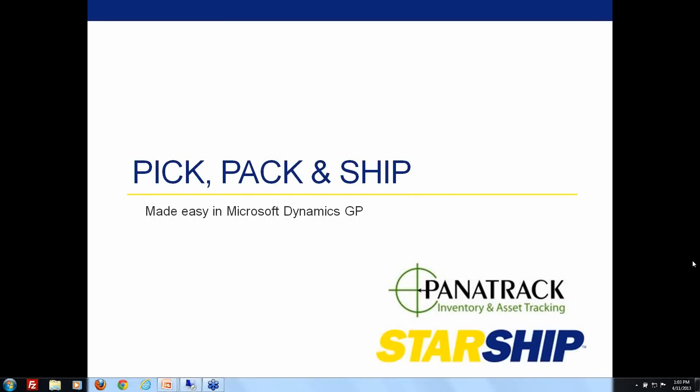We're taking a few minutes out of your afternoon to take a look at the Starship and Panatrack integration. We're really excited about it and excited to show you.